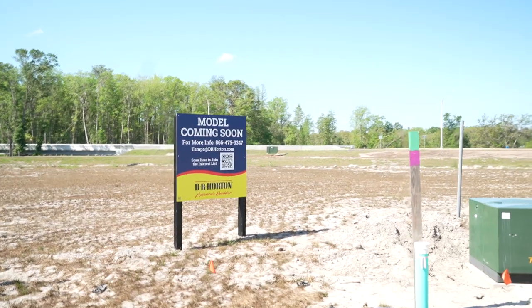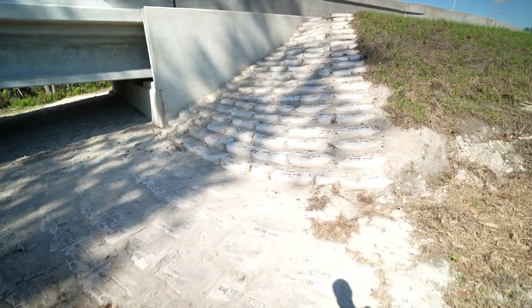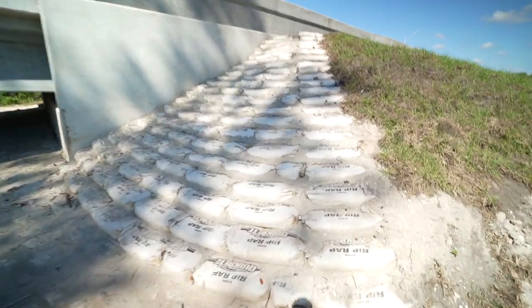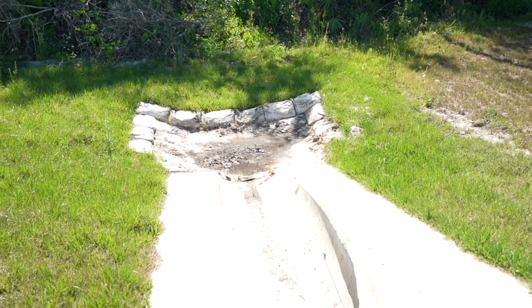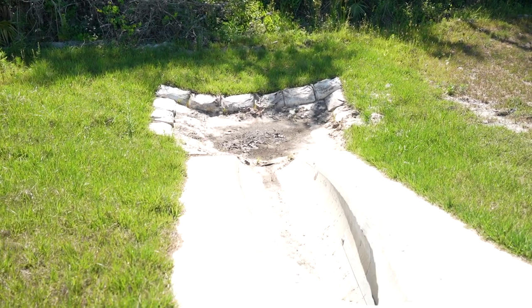In the DR Horton section it says the model's coming soon — they haven't broken ground on it. It looks like they have power and water, but they haven't started on the foundation or anything. In this area of Florida they use bags of concrete to make barriers — they just put the bag there and let the packaging decompose. You can see another one right here by the roadway. This whole place is so undeveloped right now that I hardly know where I am.